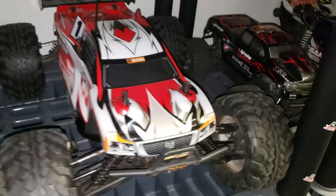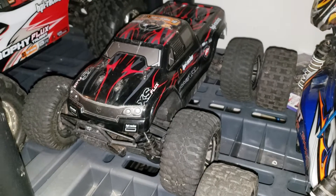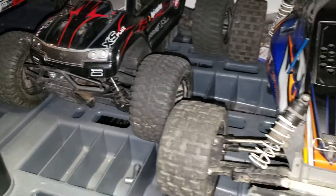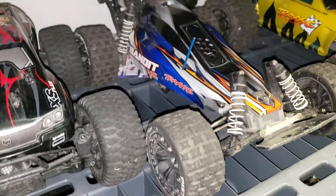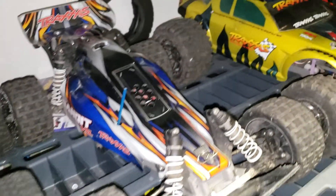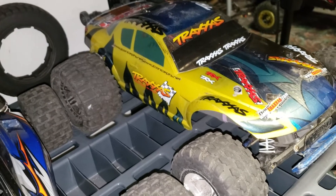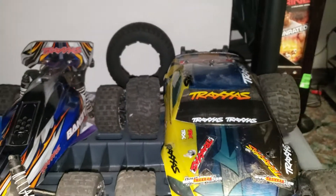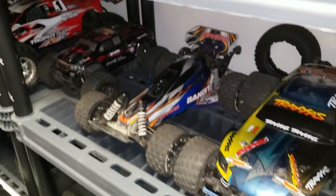This is another Truggy Flux with a regular body, same as the other one. And there's my HPI Savage XX Flux — very fast, one of my fastest vehicles. This is the Traxxas Bandit VXL, and this is the older Traxxas Rustler VXL edition. So there's my 8th-scale and 10th-scale vehicles.